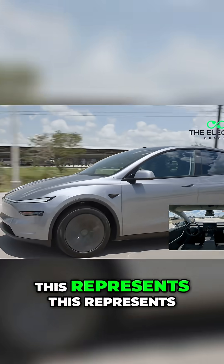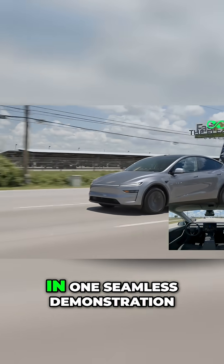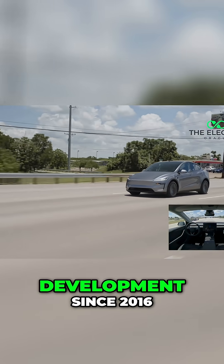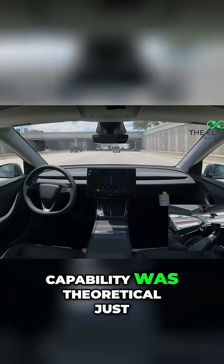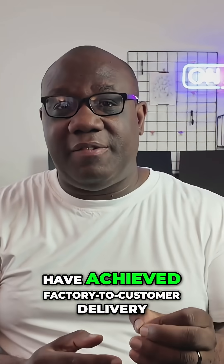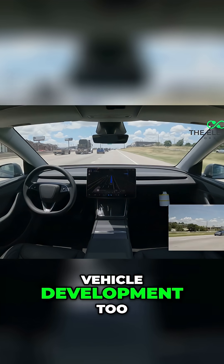From an engineering standpoint, this represents years of neural network training, millions of miles of real-world data, and countless software iterations coming together in one seamless demonstration. Having followed Tesla's FSD development since 2016, I can tell you this level of autonomous capability was theoretical just five years ago. The fact that they've achieved factory-to-customer delivery with zero human intervention puts Tesla years ahead of any other manufacturer in practical autonomous vehicle development.